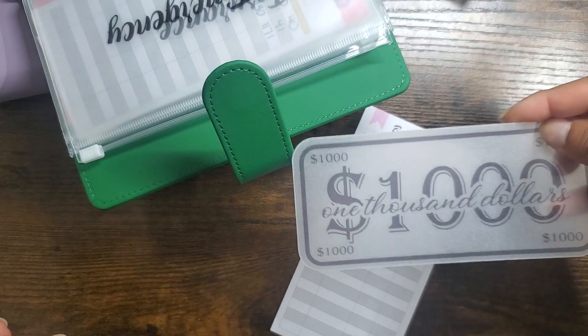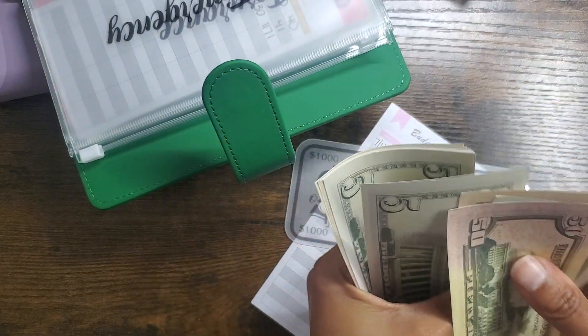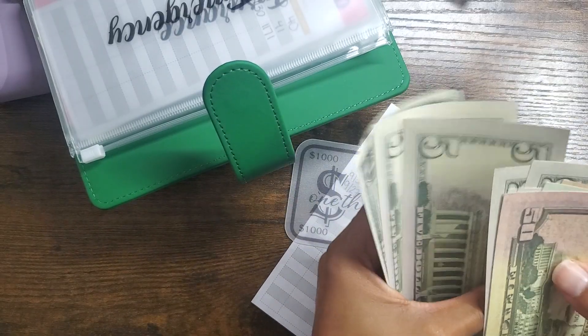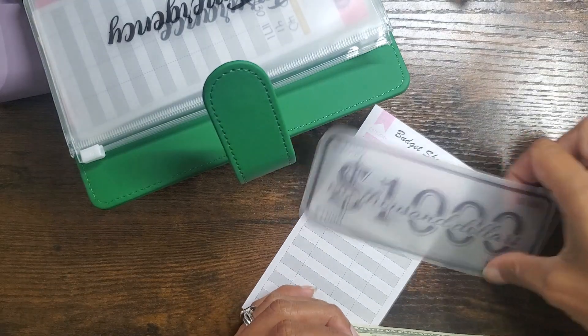So now we should have $1,112 in our emergency fund. We have a $1,000 placeholder here — $50, $60, $70, $80, $85, $90, $95, $100, $10, $10, $111, $112. Perfect.